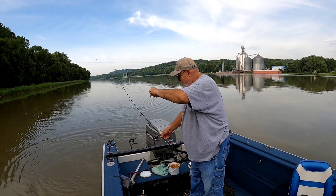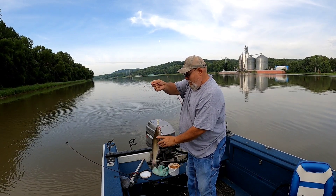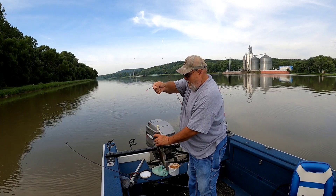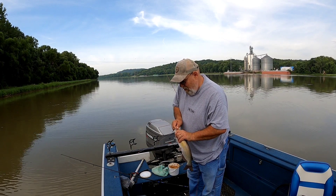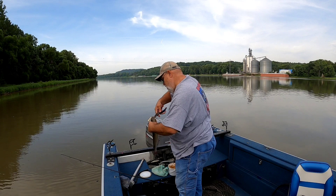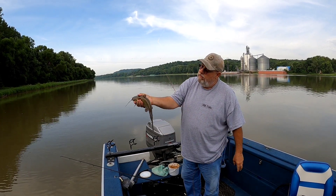There we go, that's a decent fish. He just barely bit — nibbling at it like he's a little fella. Calm down. There we go, that's a good one. He's pound and a half.